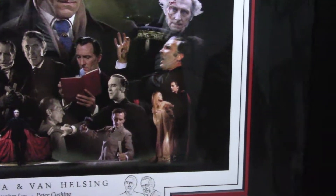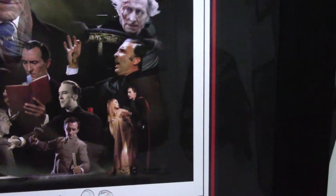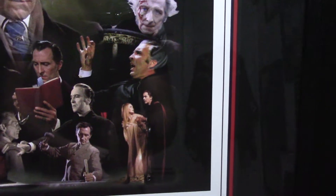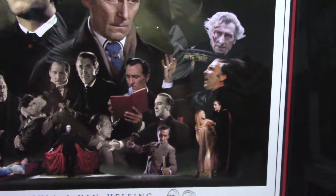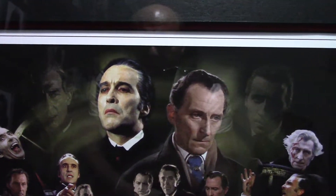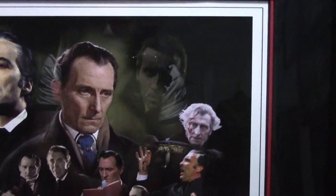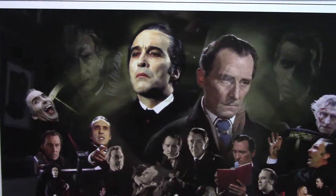Incidentally, that picture on the right there shouldn't really be there — I don't know if that's a deliberate mistake or an accident by the person that put this print together. That's clearly Veronica Carlson with Christopher Lee, and that is a scene from Dracula Has Risen From The Grave, which never actually starred Peter Cushing — he didn't reprise his role as Van Helsing in that film. Nevertheless, it doesn't detract from the overall look of the print.